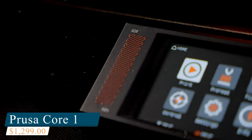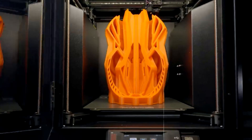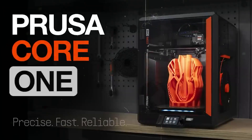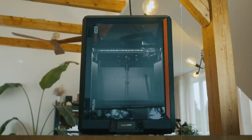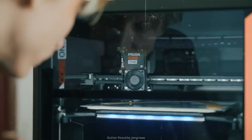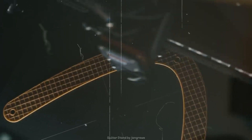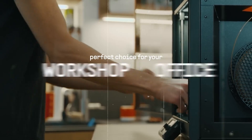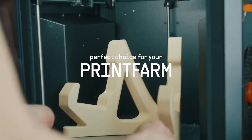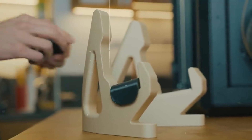Coming up next is the PrusaCore 1, a powerhouse 3D printer that combines speed, precision, and user-friendliness in a compact, professional-grade package. As a fully-enclosed Core XY system with active temperature control, it ensures consistent print conditions and top-tier reliability. With one-time calibration right out of the box, it's practically plug-and-play. Built-in sensors handle first-layer calibration and filament run-out detection, making this a true start-and-forget machine.